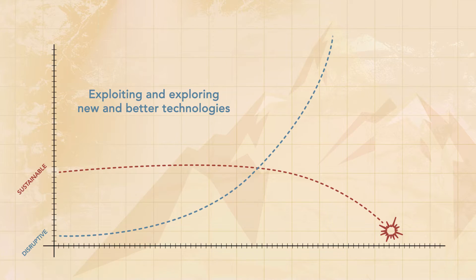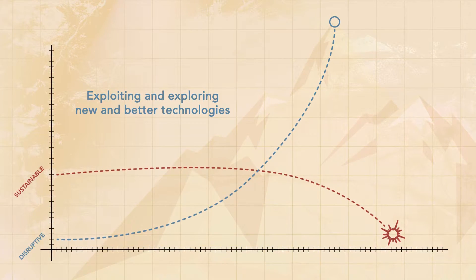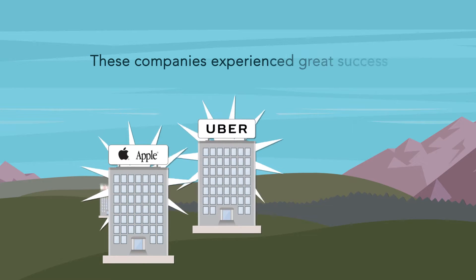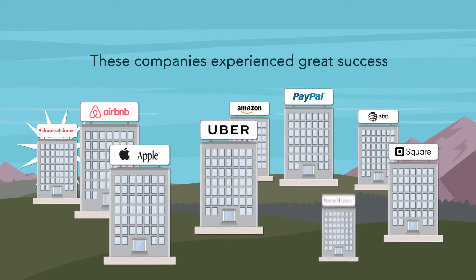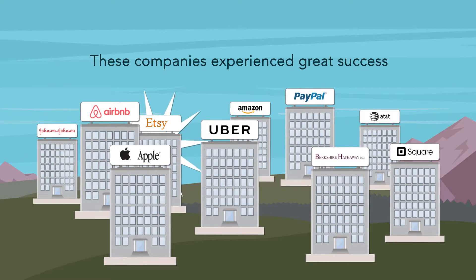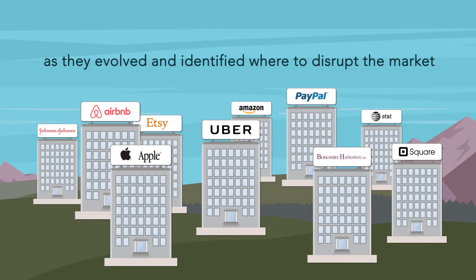Disruptive innovation sparks opportunity by exploiting and exploring new and better technologies for the market. Companies like Apple, Uber, Airbnb, PayPal, Square, Amazon, AT&T, Johnson & Johnson, Berkshire Hathaway, and Etsy experienced great success as they evolved and identified where to disrupt the market.